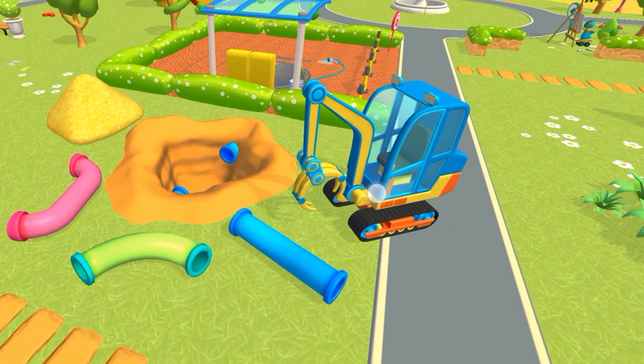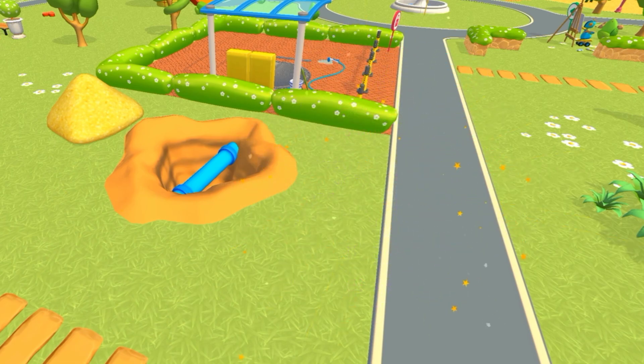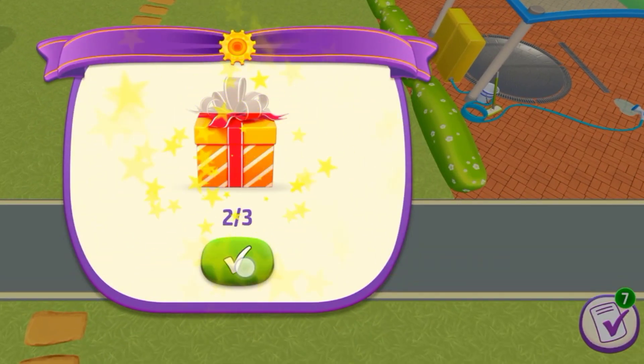Which pipe do we need? Yes, that's right. Now let's fill the hole. Perfect, we fixed the pipe. Wow, a reward.